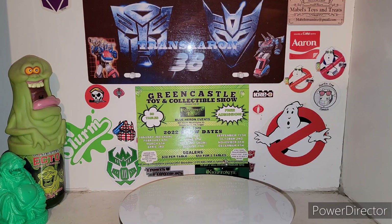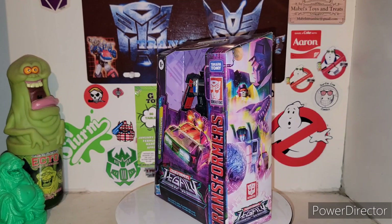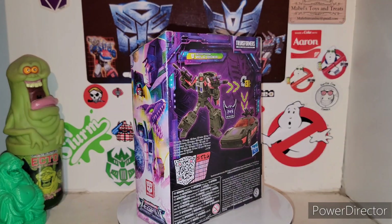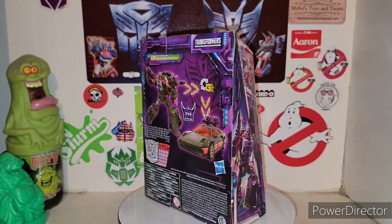I'm your host TransActoria coming up with some more Transformers action. More Transformers! Today we're taking a look at the new Transformers Legacy Deluxe Class Stunticon Wild Rider. And there he is in all of his glory. He transforms in 13 steps. He's number two out of Menasaur.